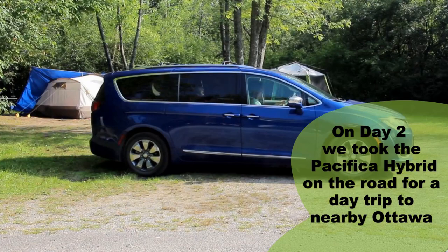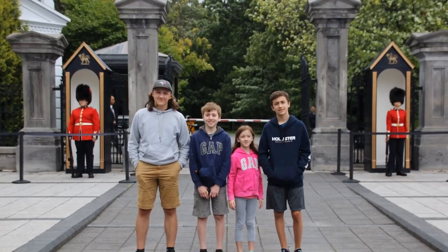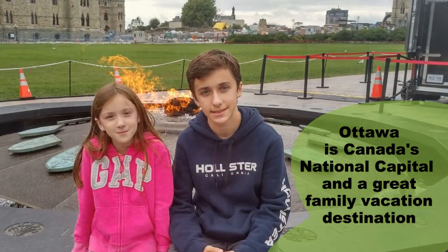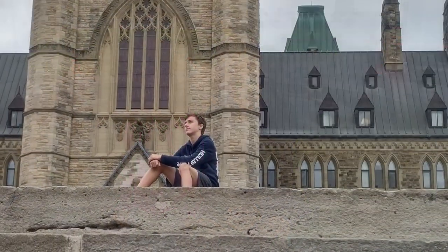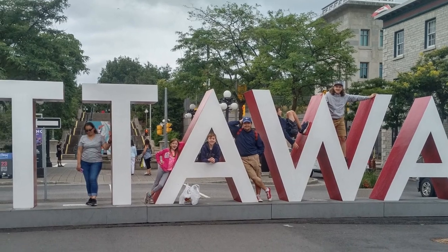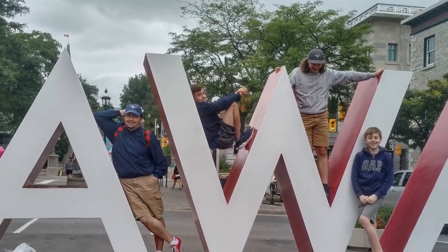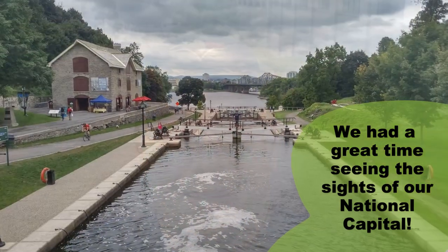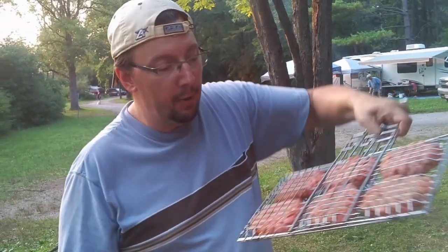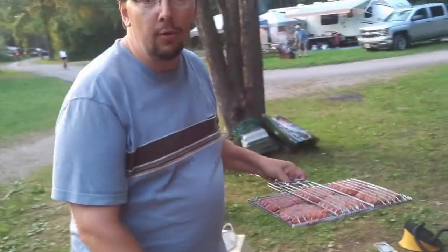Oh my god. This is camping — this is what you do. For our last dinner at the campsite tonight we're doing campfire burgers. We've got to get the campfire going, maybe some hot dogs and s'mores later on tonight. Let's have a delicious last meal.